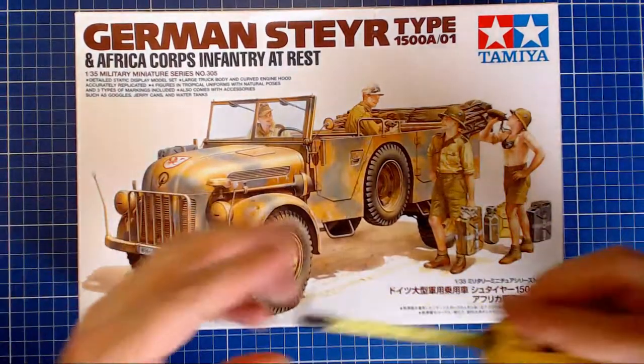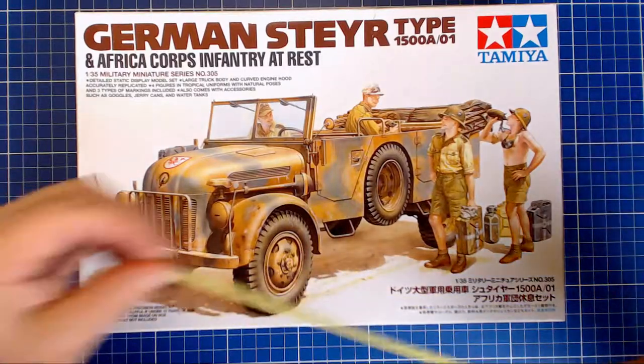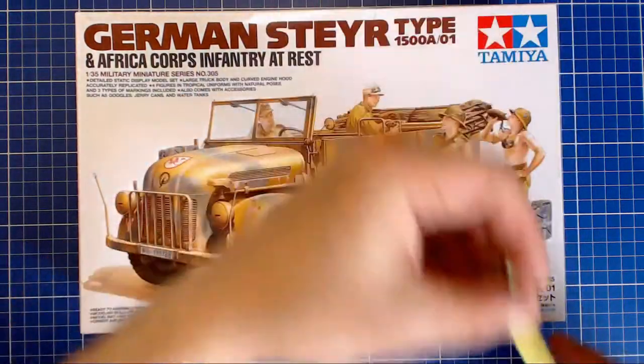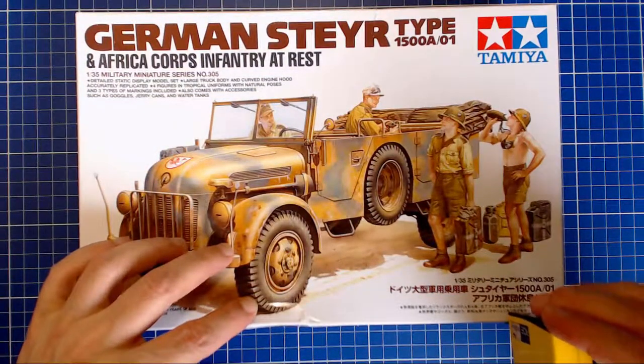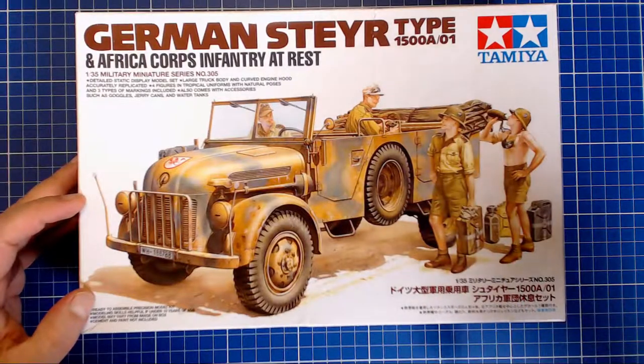Let's do a quick box measurement. It's 11 and a half inches long — 29 centimeters. Width-wise, 7 and a half by 19 centimeters. And tall — not so tall: two and a half inches, six centimeters. So not a huge box.